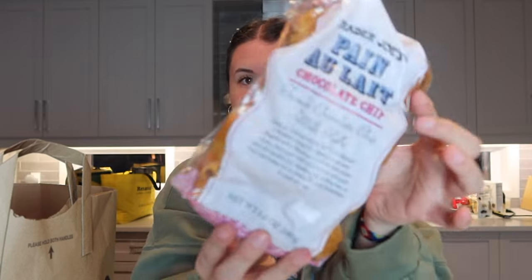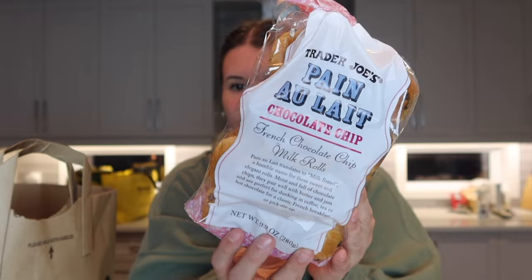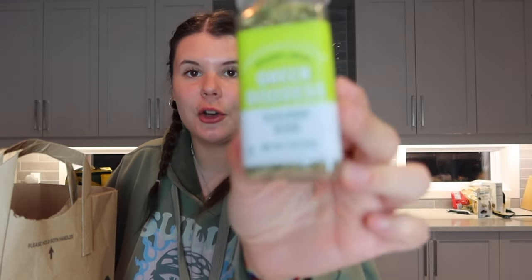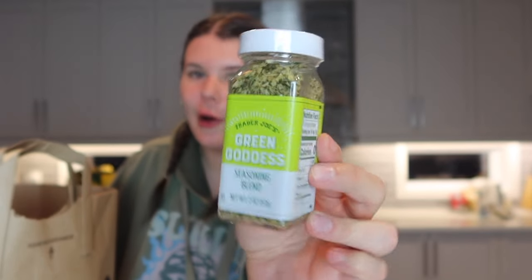I'm also going to throw these in the freezer — these are the pain au lait chocolate chip French milk rolls. My friend who I went with loves these and recommended them. I also really wanted to pick up the green goddess seasoning blend, which they didn't have last time but do now. I'm excited to try it on some chicken and in salads.